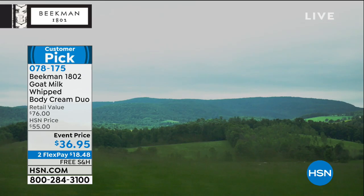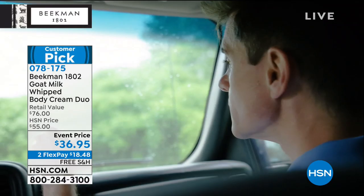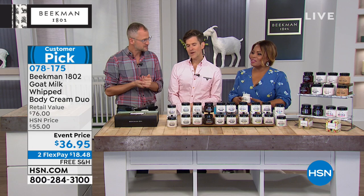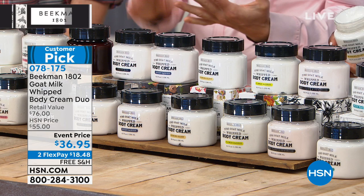Beekman is based in Sharon Springs, upstate New York — population 547. It's a very rural, agricultural community that has seen better times but has never seen better people. When you bring something home from Beekman, you're bringing home a piece of a farm, a piece of Sharon Springs, and a piece of their neighbors. They want to be a beauty company that makes your whole world beautiful, which is why they work with over 300 artisans and craftspeople — from blacksmiths to glass blowers to woodworkers — helping them build careers doing what they love.